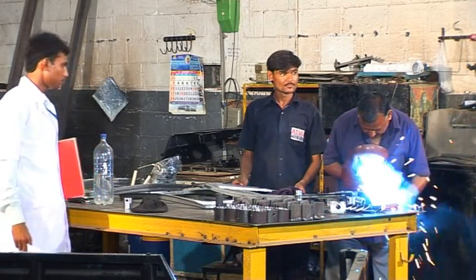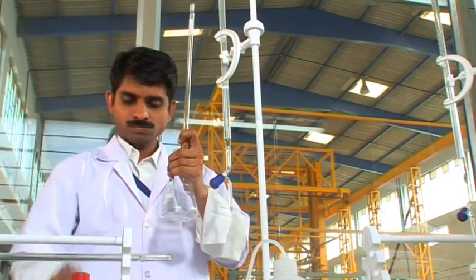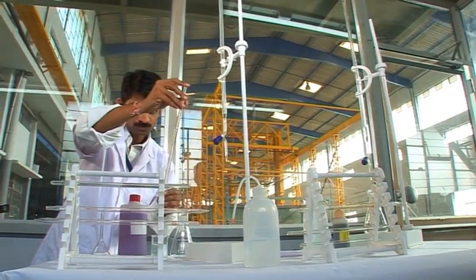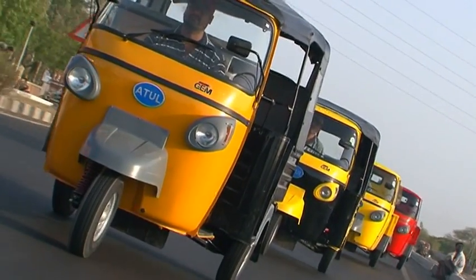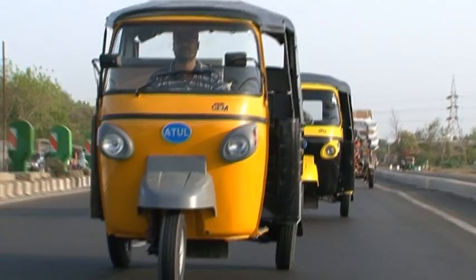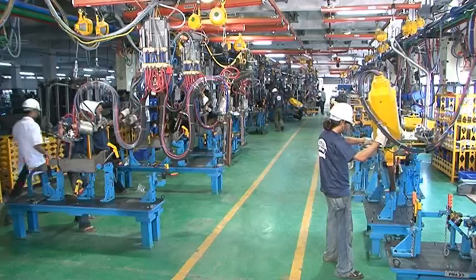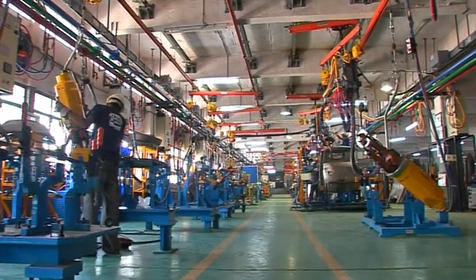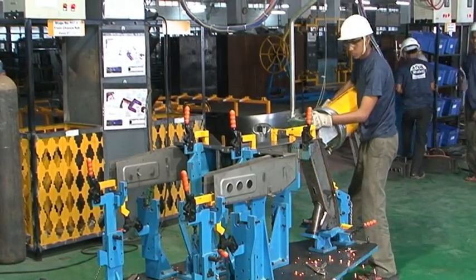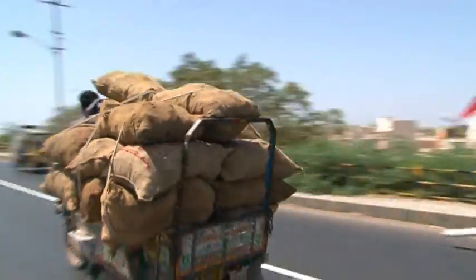Atul Auto has a full-fledged R&D division at Pune. Years of research and development with a sound market analysis has resulted in the latest GEM cargo and passenger carrier. Under ideal test conditions, GEM has a fuel efficiency of 35 km per litre, which makes it very economical. It is engineered for low wear and tear, making it a low maintenance vehicle. The monocoque chassis can take more load and absorbs nasty bumps. The load carrier has a larger platform with a tray and foldable sides, which make loading and unloading easier. It has a payload capacity of 585 kg.